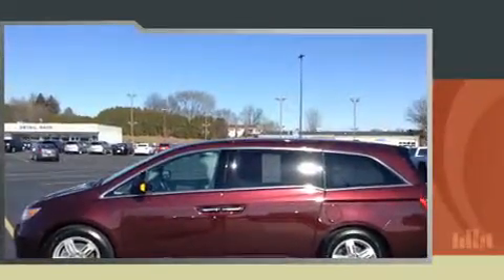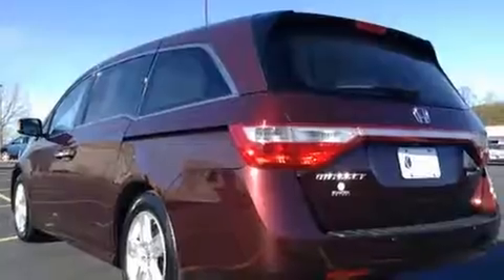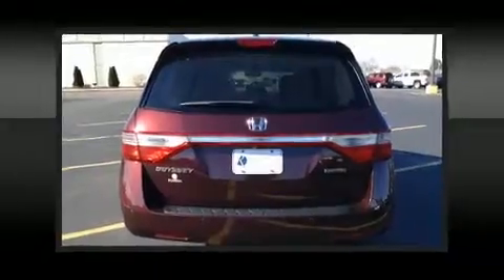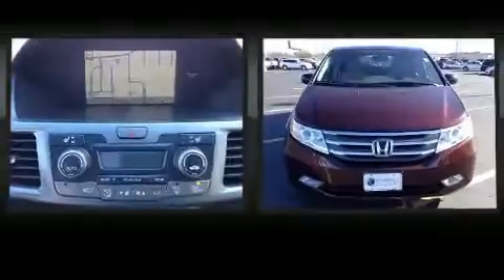It's equipped with tons of terrific amenities, but it won't break your budget. Like leather upholstery, a power rear cargo door, removable floor console, and the power moonroof opens up the cabin to the natural environment.